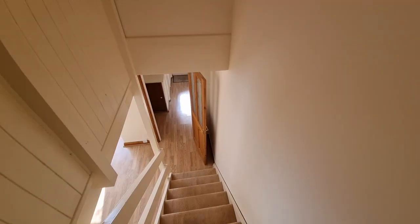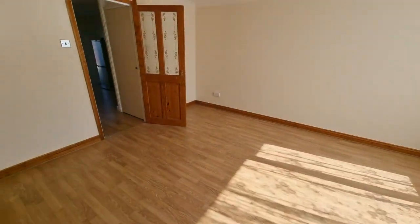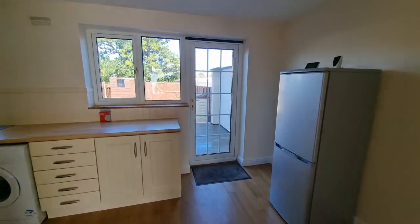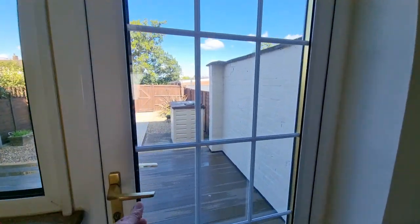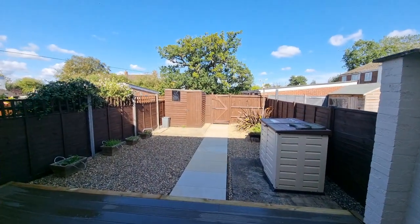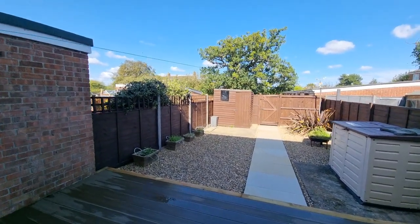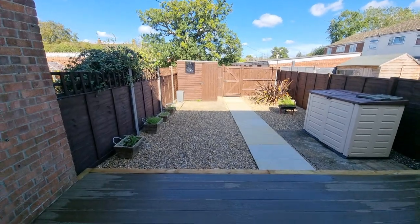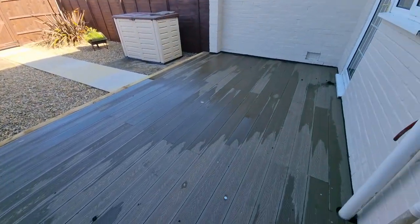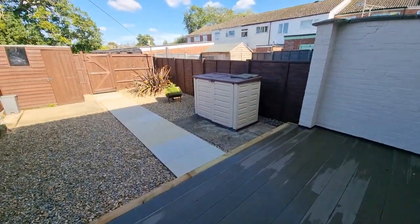OK so that's the property interior. Let's head downstairs through the kitchen-dining room and out the rear door into the enclosed rear garden. It's a low maintenance garden laid to shingle, with a modern decked area directly to the rear of the property.